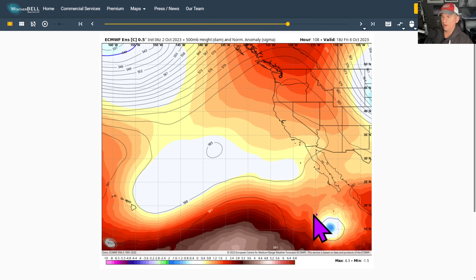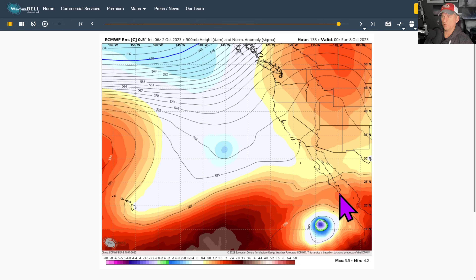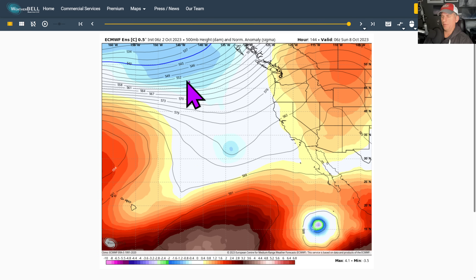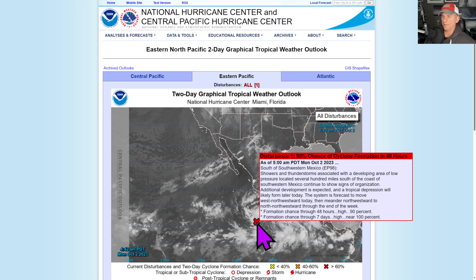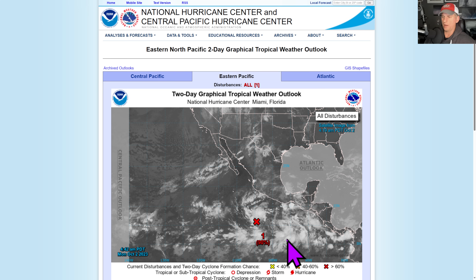The tropical system is developing down there and we've got to watch this closely because the models have it bumping around. The GFS brings it back up into northern portions of Mexico, so we've got to watch that closely. And then you can see the hint of a return of the Gulf of Mexico storm track into the Pacific Northwest, which could include portions of California depending on how this trough develops.